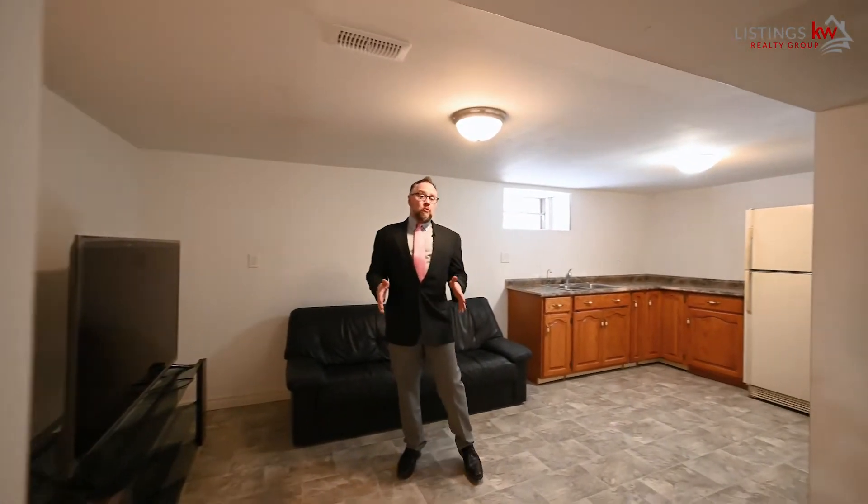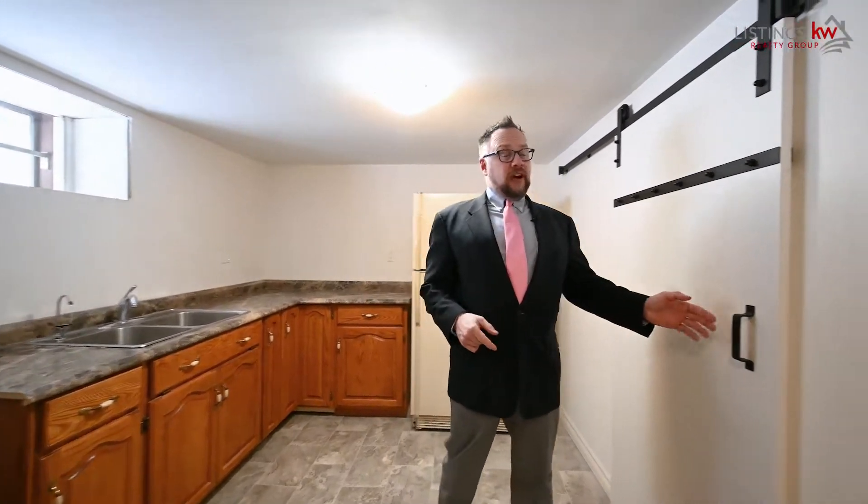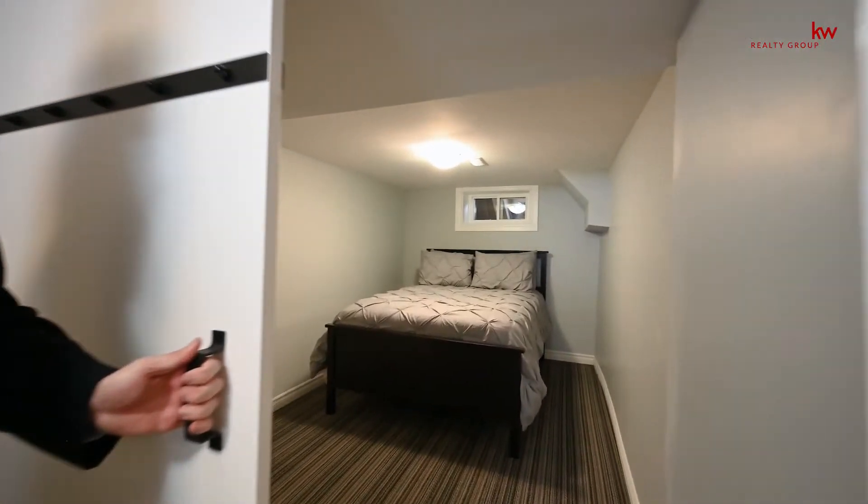The basement offers so much potential. It's a great location for that man cave or she den that you've always dreamt of. It offers potential for a mortgage helper as a rental with the kitchen and the side door entrance. And hiding behind this beautiful barn door is a third bedroom — it's a great space for your guests to come and visit.